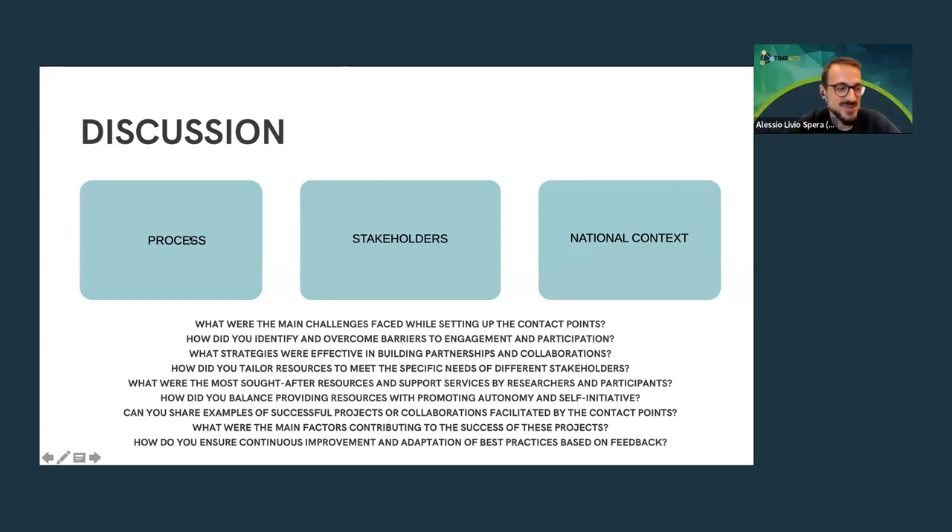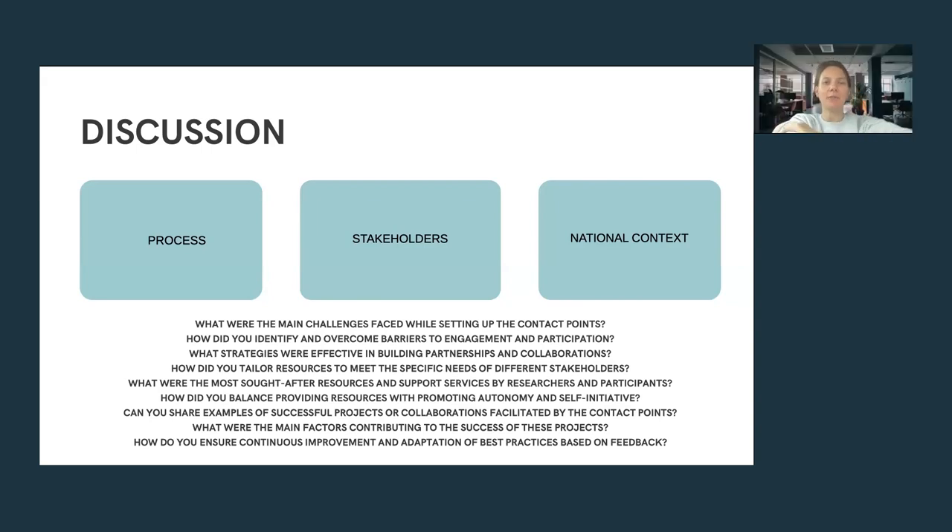A question for both Monica and Agla: we always talk about things in general — activities, objectives, results — but sometimes you get curious about real stories. Do you have any practical example or success story of implementing your citizen science hubs or institutional contact points? For example, maybe a student came to you and asked for something and you succeeded in helping them?